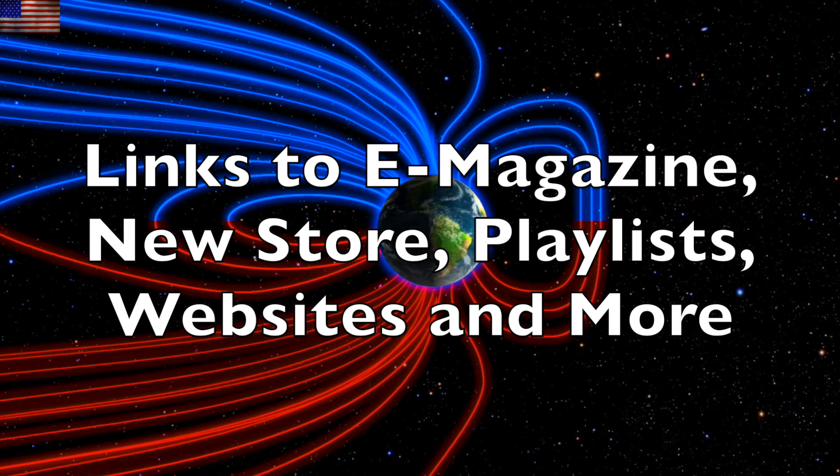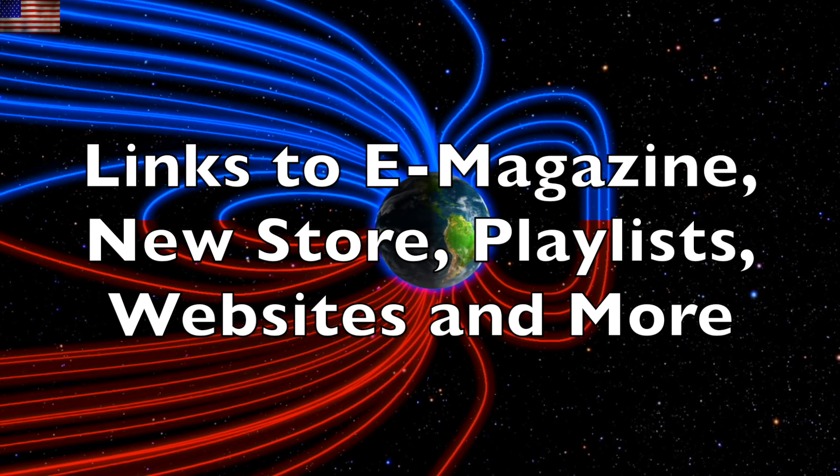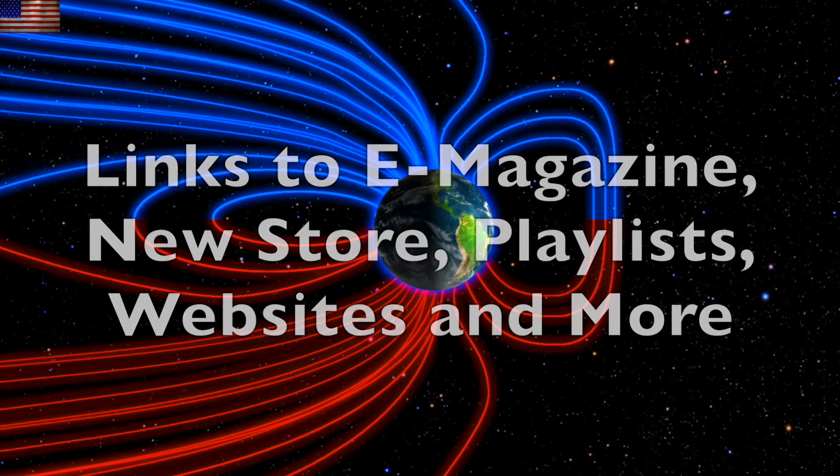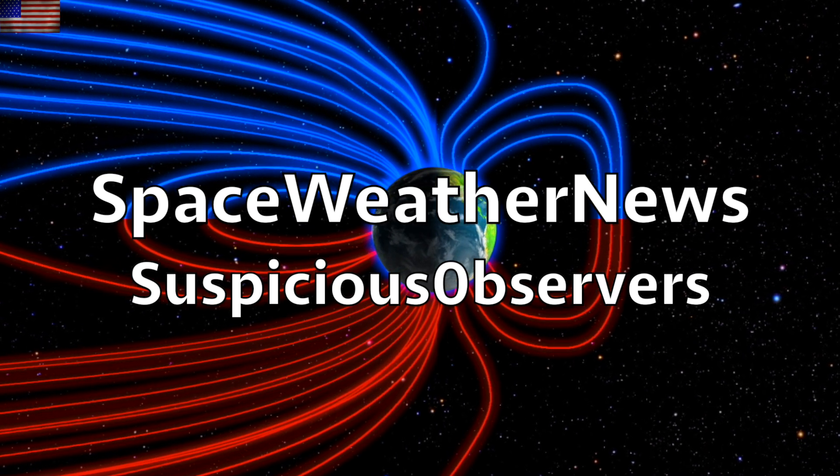Subscribe and we'll do this all again tomorrow, right here, but right now at 6 a.m. in the new valley of the sun. Eyes open. No fear. Be safe, everyone.